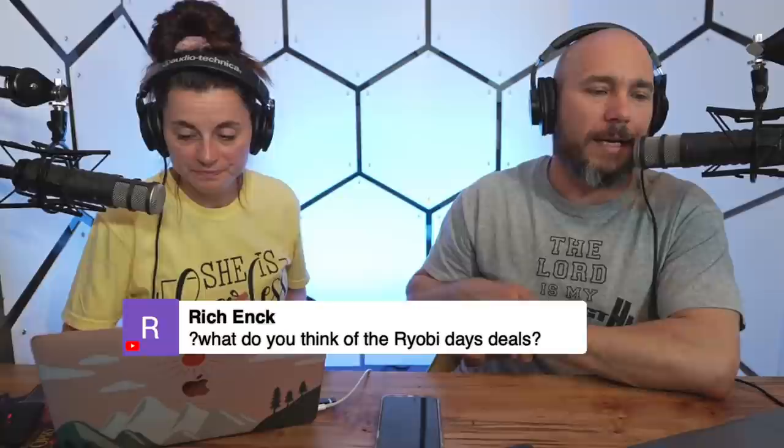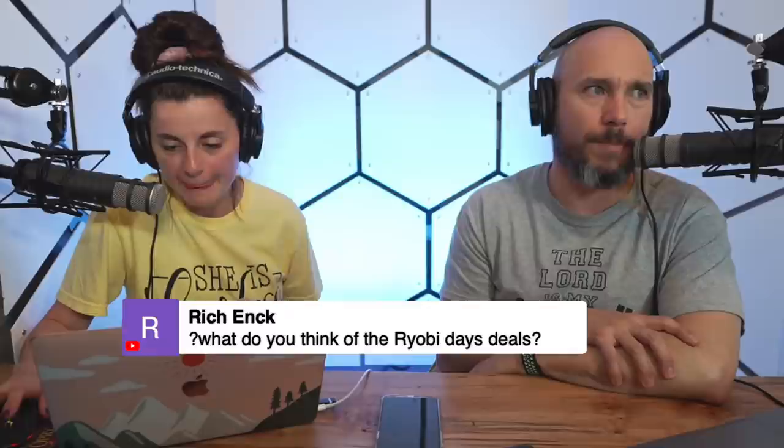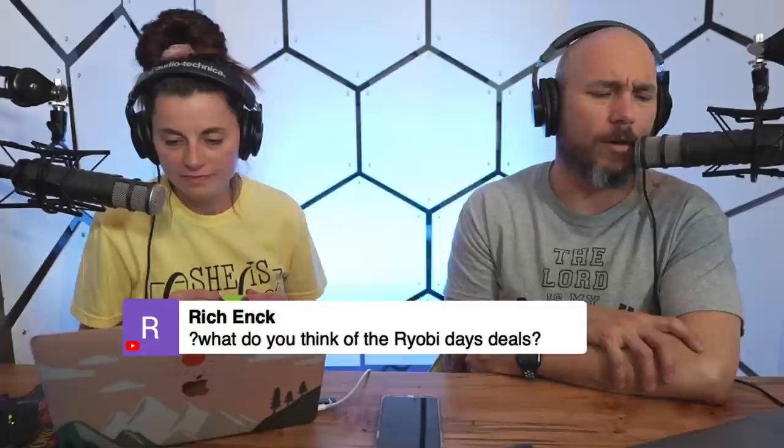Gregory Taylor says it's his first time seeing us live after following for a year — he appreciates our content. On Ryobi Deal Days: you can get some really good deals right now at Home Depot on Ryobi tools. If you're in the market for power tools, it's worth checking out.